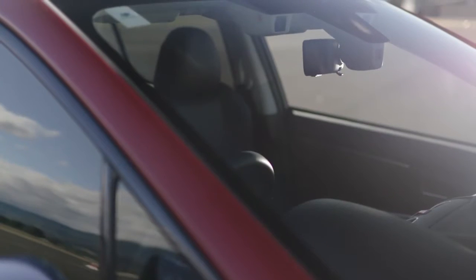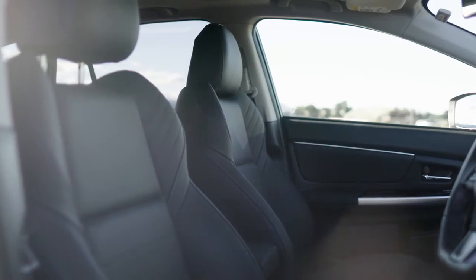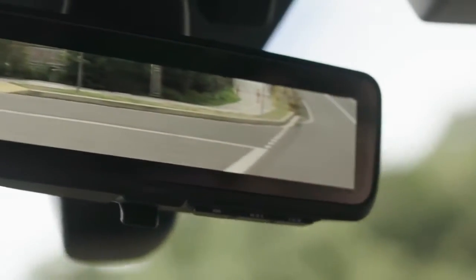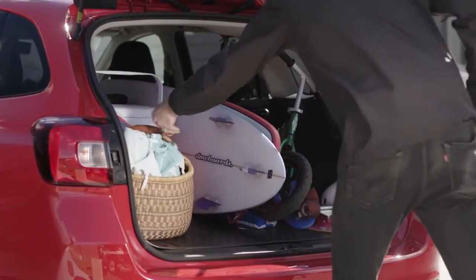Inside, EyeSight Drive Assist as standard, heated front seats, a bigger multi-function display and smart rear view mirror. It's got great boot space too and is really convenient with the 40-20-40 split rear seats.